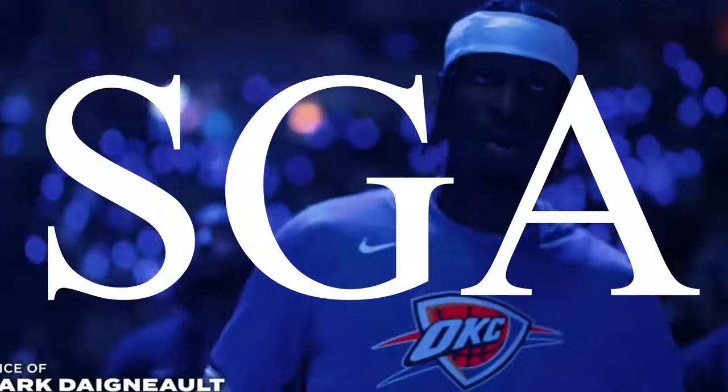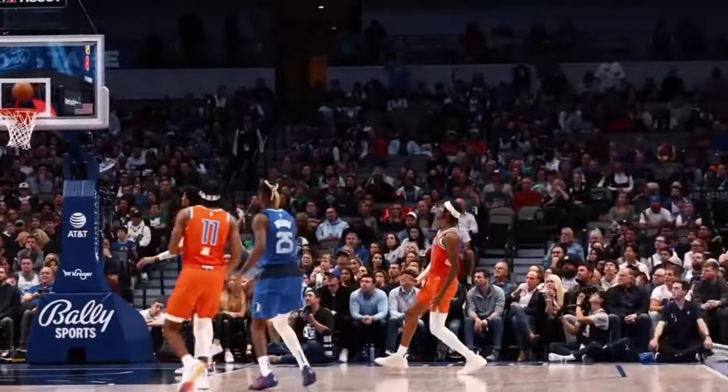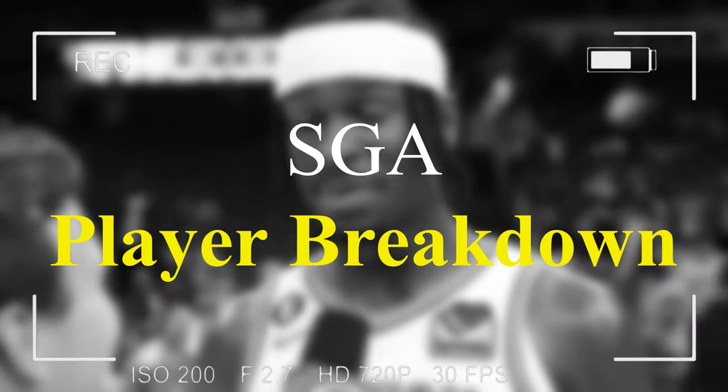Shai Gilgeous-Alexander, SGA — arguably the best scorer in the game and our test subject in our film study today. We all know he can score, but what makes him so lethal? That's exactly what we're getting ready to go over today in today's Player Breakdown.